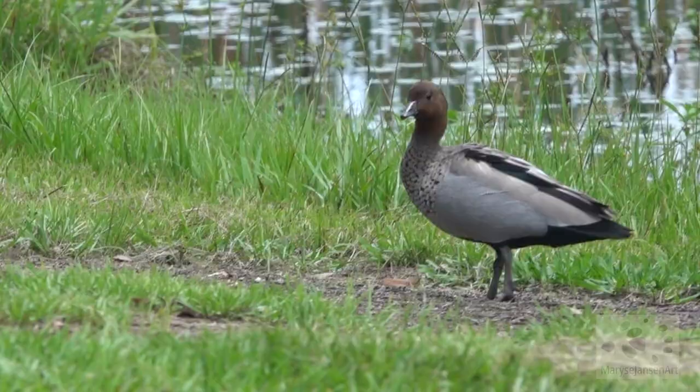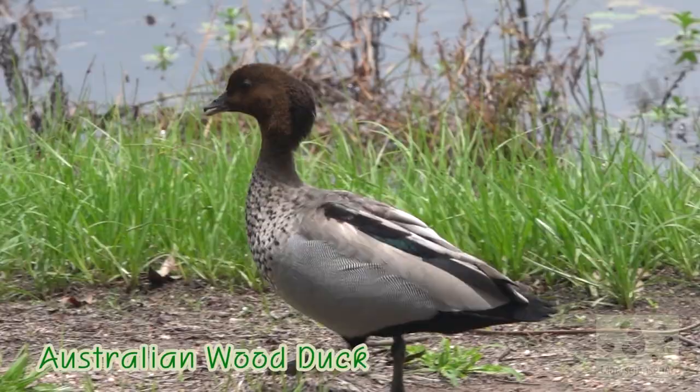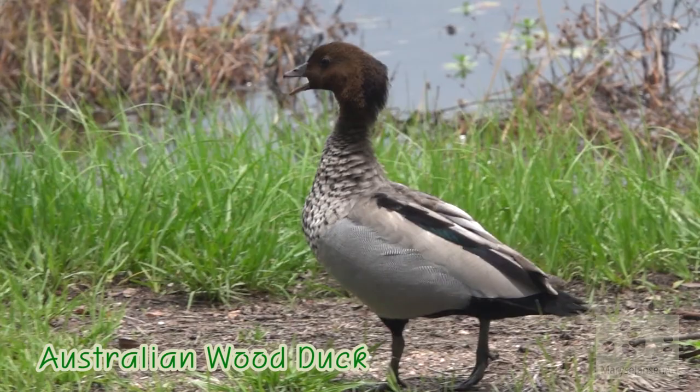This one here is an Australian wood duck. It's got a bit of a crest going at the back of its head — I'm not sure if that's part of its breeding plumage.